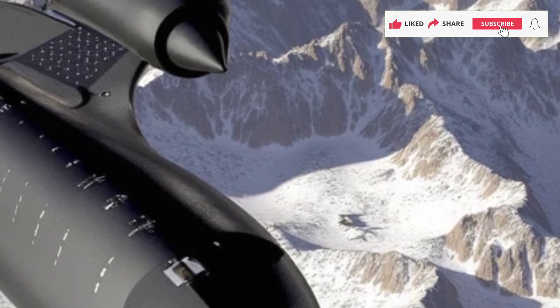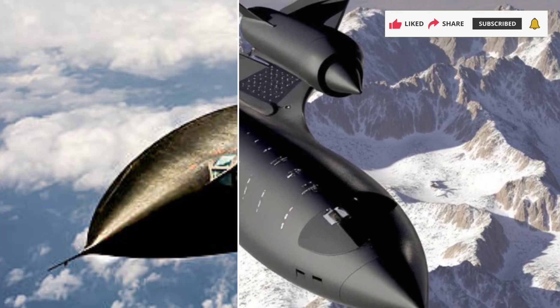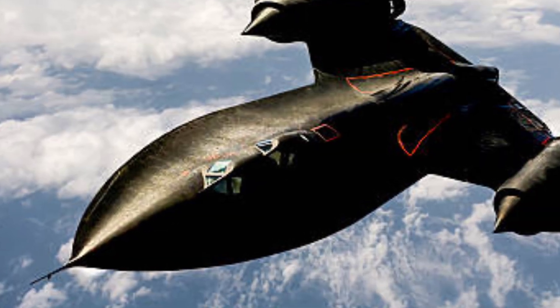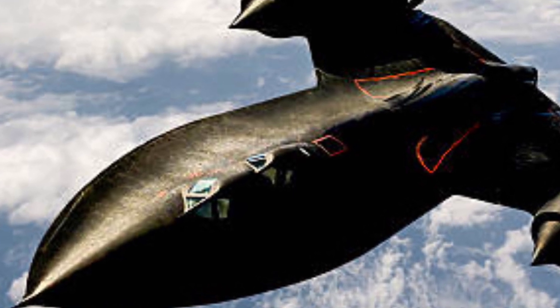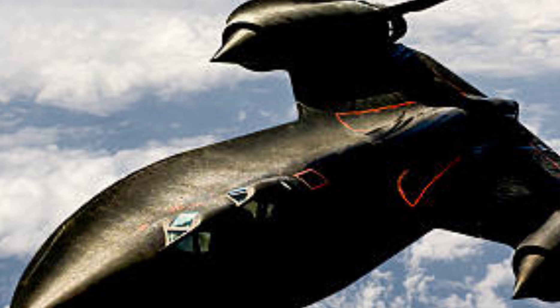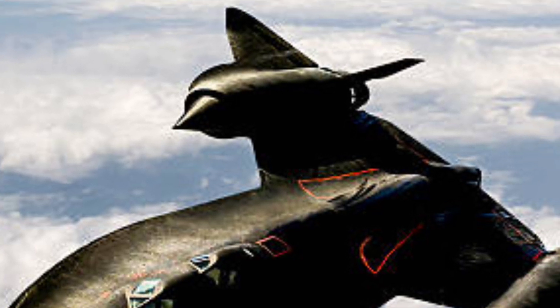Performance. With a top speed exceeding Mach 5, the F/Lockheed SR-71 Blackbird dominates the skies, making it nearly impossible for enemy forces to track or intercept. Powered by next-generation scramjet engines, it delivers lightning-fast acceleration and extended operational range.